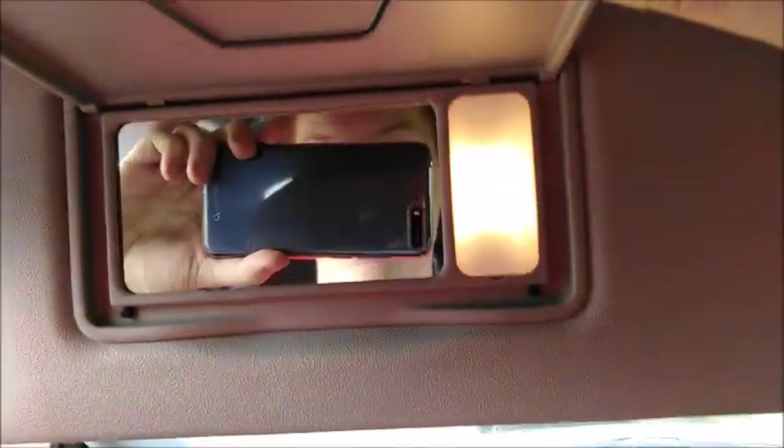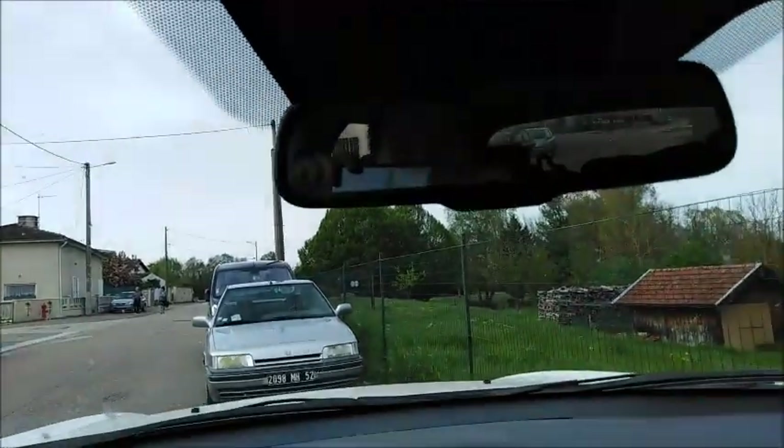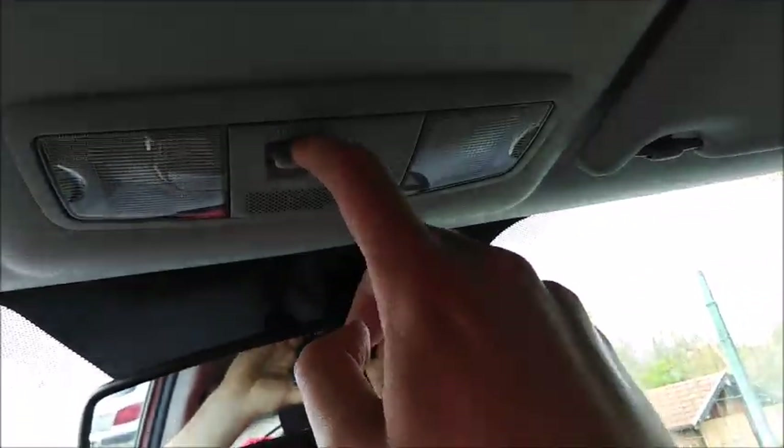Side curtain airbags, grip handle for the driver. You have a sun visor with vanity mirror and light. Auto dimming rearview mirror and overhead lights right here, as well as the controls for the door and a pretty nice and smooth headliner.